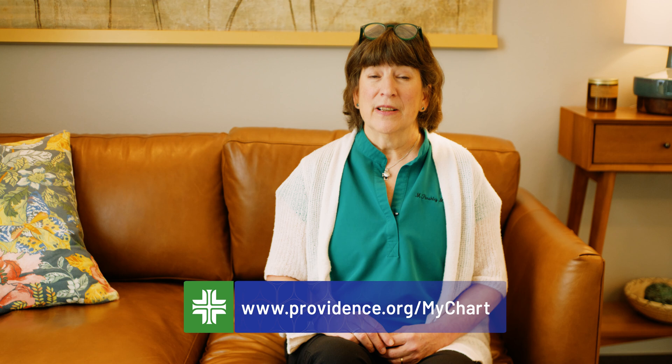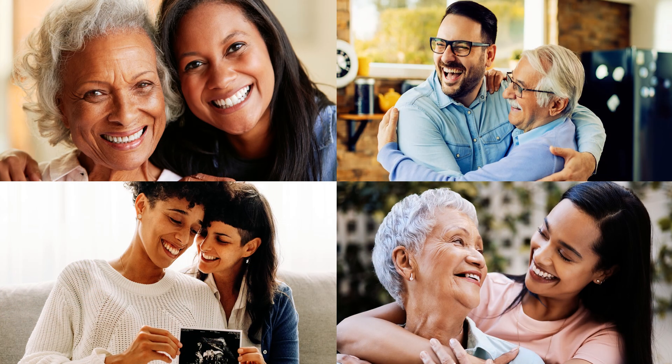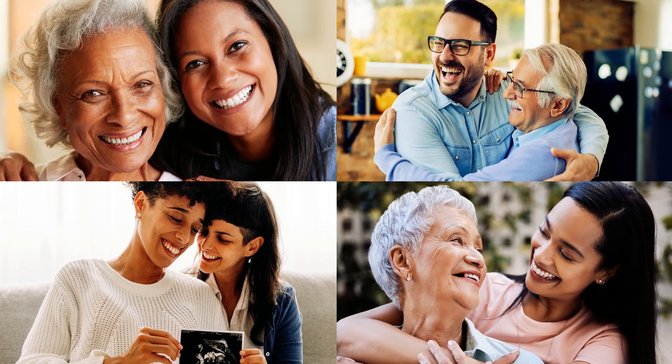I hope shared access is as helpful for you as it was for me and my family. Find out more by following the link here. At Providence, we strive to support our patients, their families, and their care partners.